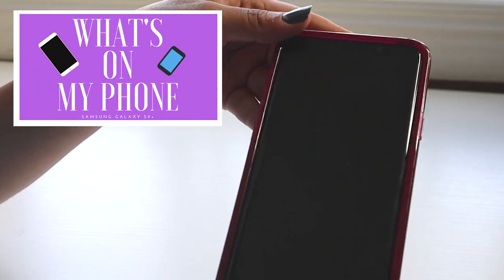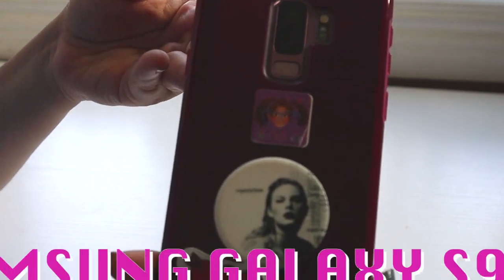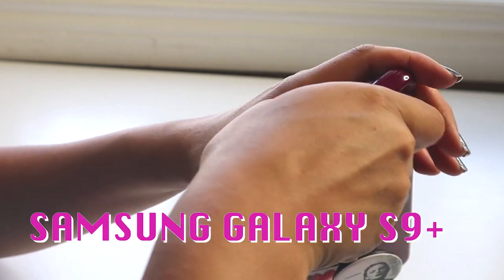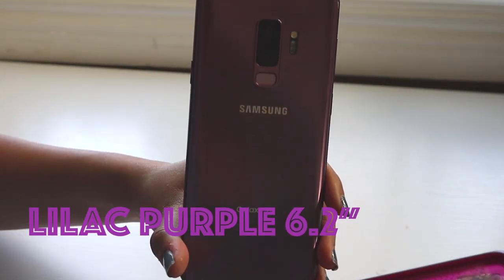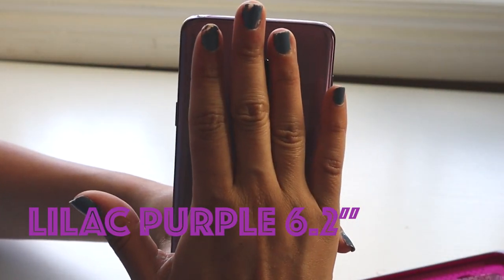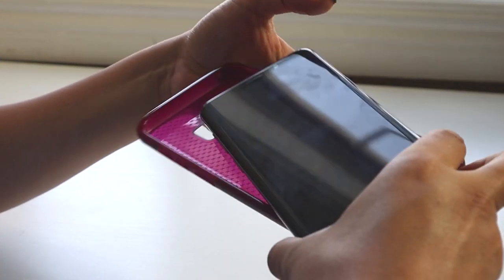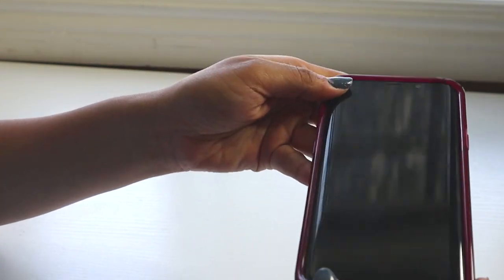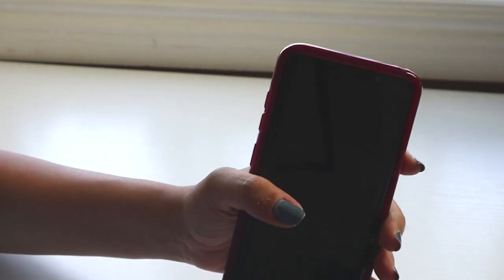Hi guys, so for a long time I've been wanting to do a 'what's in your phone' video. Today I thought I'd show you guys what's on my phone. I have a Samsung Galaxy S9 Plus — it's super huge. I have the purple version and I absolutely love it. It's super thin but really huge, literally as big as my hand. I definitely need to have it in a case. I use this phone for everything — TV, work, everything. It's literally always in my hand.